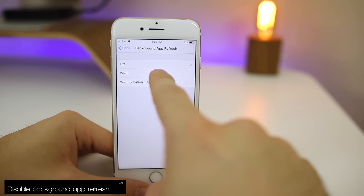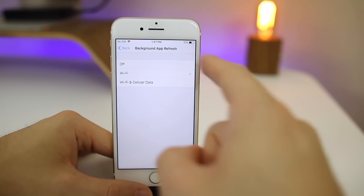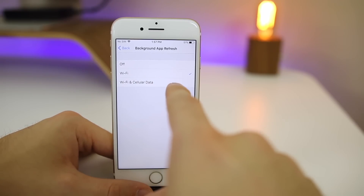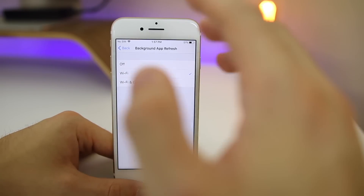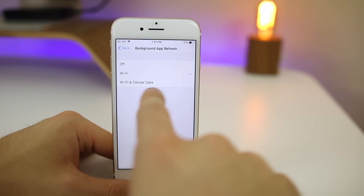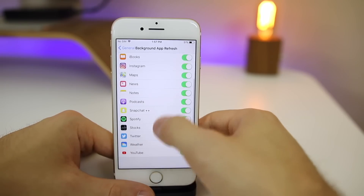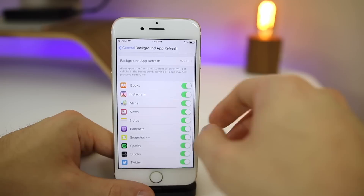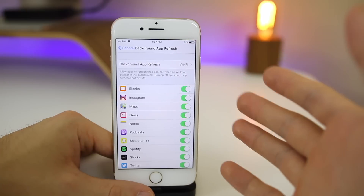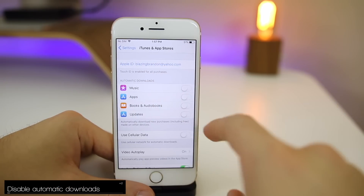Go to Settings > General > Background App Refresh. You want to make sure this is either turned completely off, or set to Wi-Fi only. I prefer Wi-Fi only because I like my apps refreshed in the background, but only when I'm on Wi-Fi — meaning I'm at home with easy access to a charger. The one option I definitely recommend you do not have enabled is Wi-Fi and Cellular, as background refresh on cellular eats away at both data and battery.